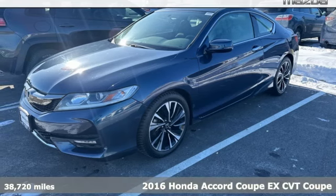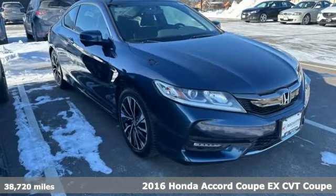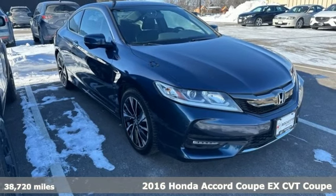It's a 2016 Honda Accord Coupe. Honda's flagship car isn't just a vehicle, it's a legacy.